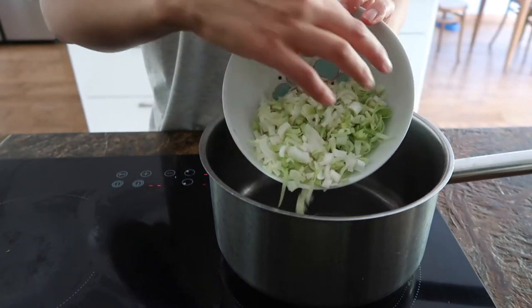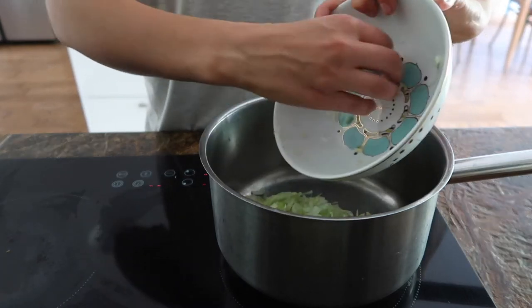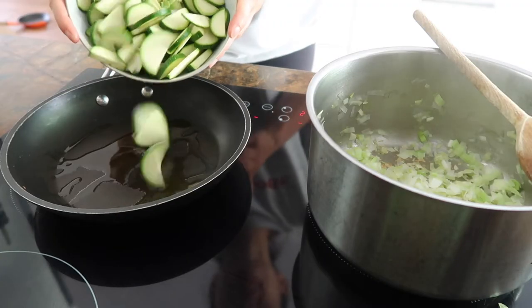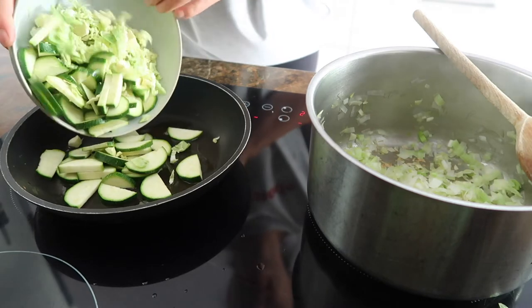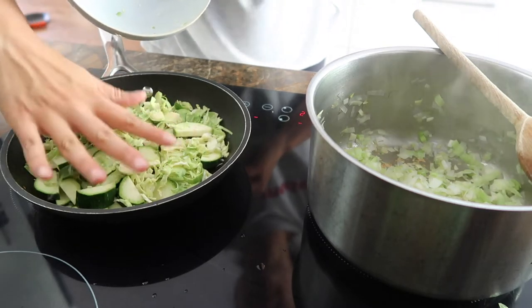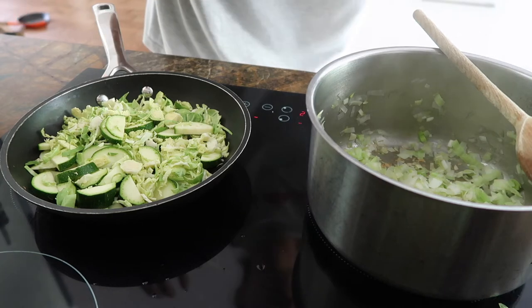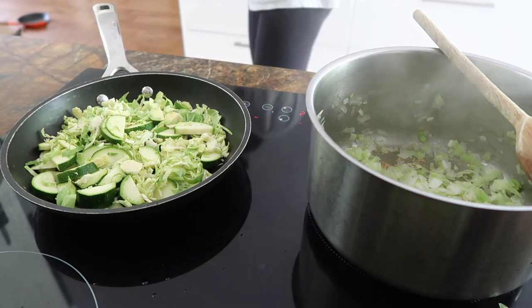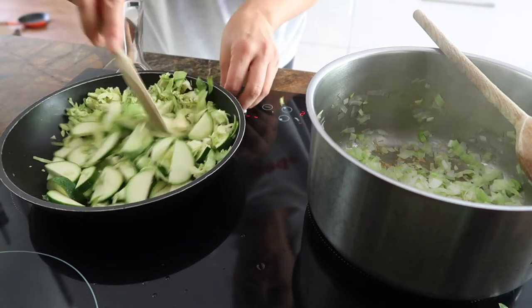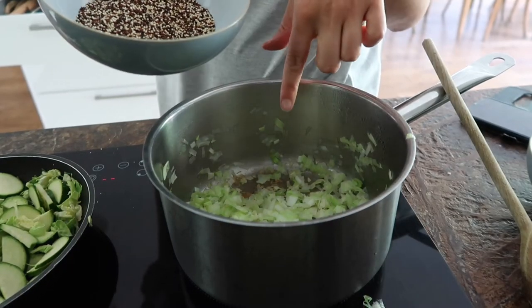We're going to start by gently frying a little bit of oil with the leek and three chopped garlic cloves, sautéing for about five to eight minutes. In a separate pan I'm going to cook the courgette and shredded Brussels sprouts with a little bit of oil. I'm cooking them separately because if I cook them with the risotto they'll go really mushy — I want to keep them quite crunchy, so I'll pan fry them for about 10 minutes until cooked.